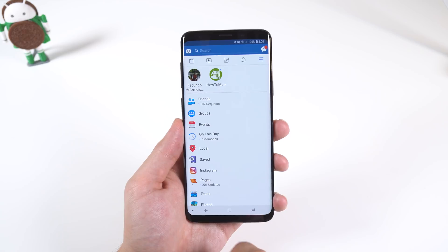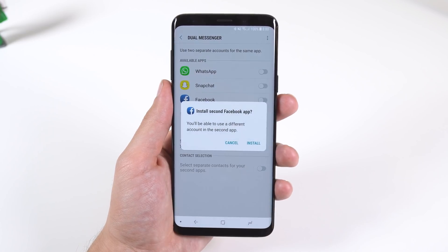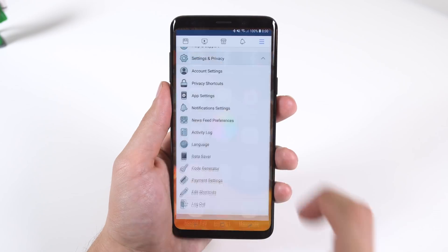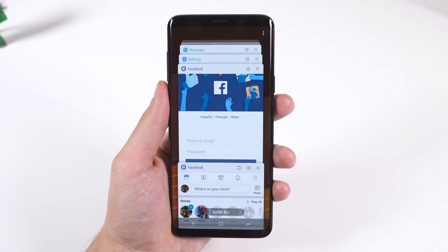If you have a social app that only allows one account to be logged in at a time, then you can use Dual Messenger to duplicate it and allow you to log into two accounts simultaneously. Keep in mind that only a few apps are supported such as WhatsApp, Snapchat, Facebook, and more. We've seen this before on the Note 8, but I thought I'd just let you know.